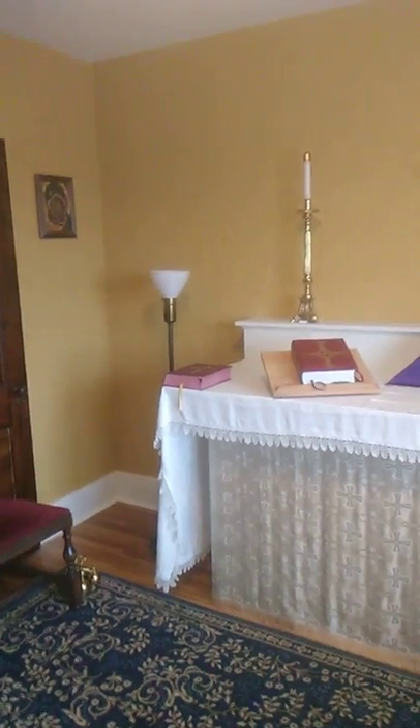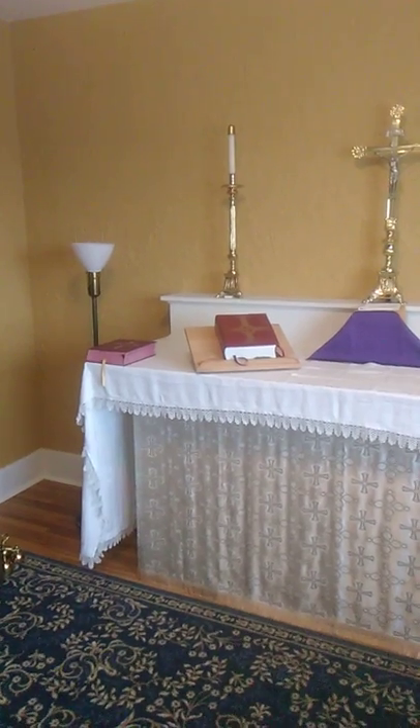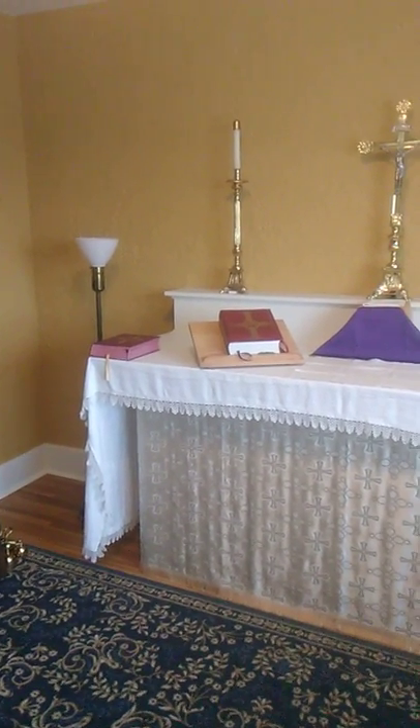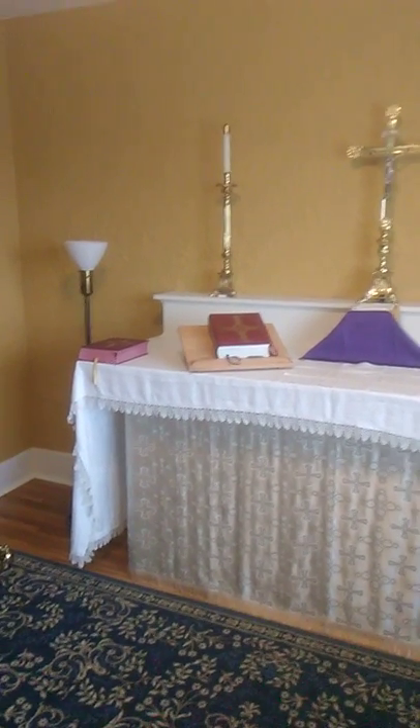I want you to know that while we not only have daily Mass here, the seminarians who are staying here with me will be here for prayer during the day, and we will pray together at least once a day.